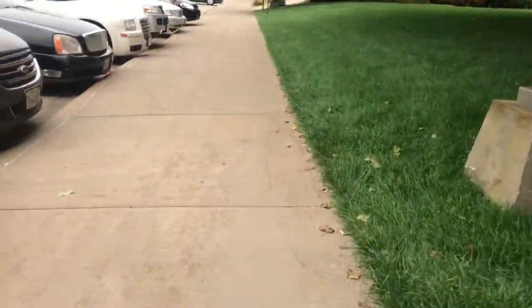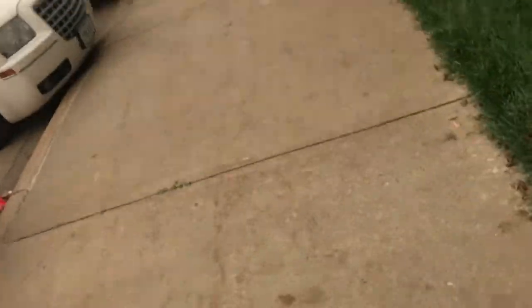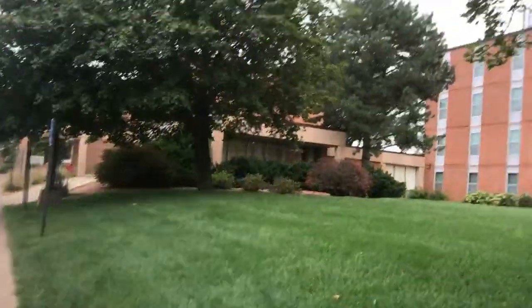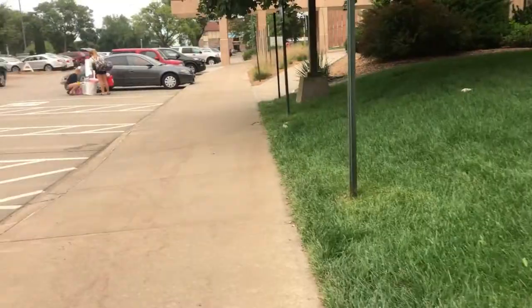These are coed and single-gender floors. On a coed floor, boys and girls live together. On a single-gender floor it's just males or just females.